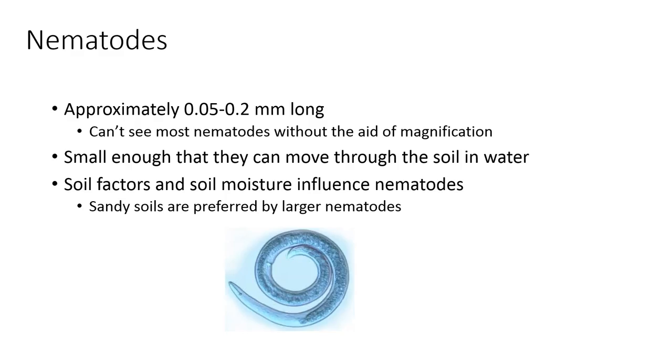Nematodes are approximately 0.05 to 0.2 millimeters long, which means they're really tiny. Unless you're living in the tropics, you're not going to be able to see nematodes without a microscope or a very good hand lens. These nematodes move through the soil in a film of water, but they don't move very far — they don't swim per se. If you are using flood irrigation or a lot of water on a golf course, for example, you might see these nematodes move a little through the soil and start causing problems.